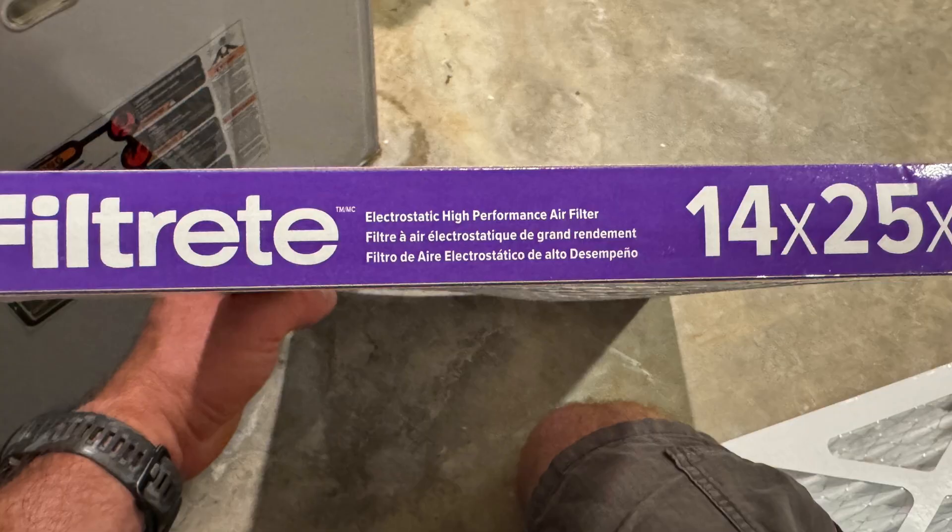Another common reason why you might have a hot second floor in the summertime is restricted airflow through your duct system. In this particular house, they were using high-efficiency electrostatic allergen-reduction air filters that were completely choking the system's airflow. When airflow gets restricted, the efficiency of the system drops, the ability to cool or heat the building evenly drops, and it just increases the static pressure in the heating and cooling system.